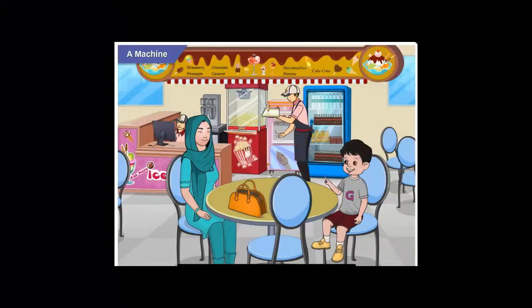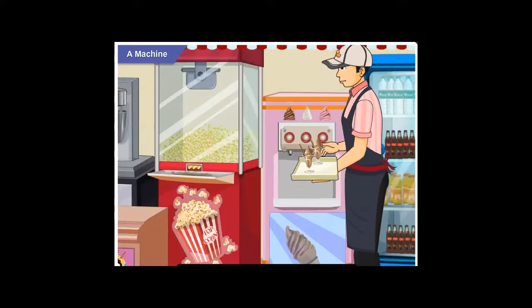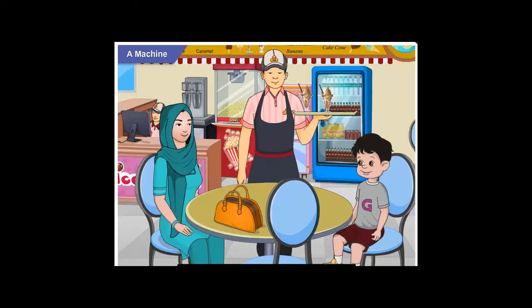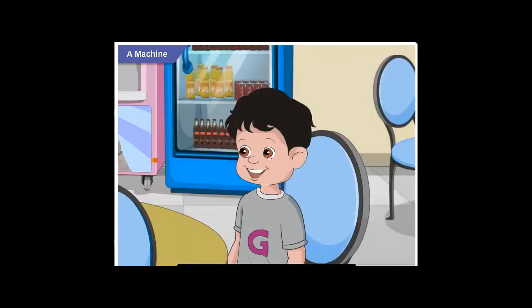Look, Mom! Ice cream is coming out of that box. Yes, Goggle. That box is an ice cream machine. What's a machine, Mom?